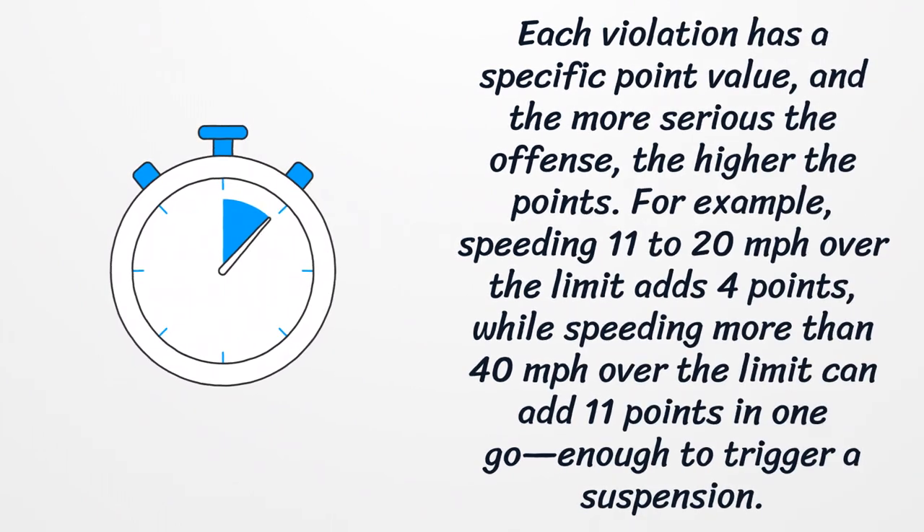Each violation has a specific point value, and the more serious the offense, the higher the points. For example, speeding 11 to 20 mph over the limit adds 4 points, while speeding more than 40 mph over the limit can add 11 points in one go — enough to trigger a suspension.